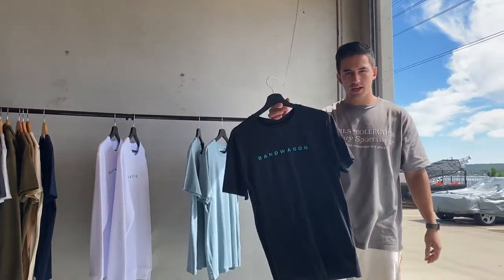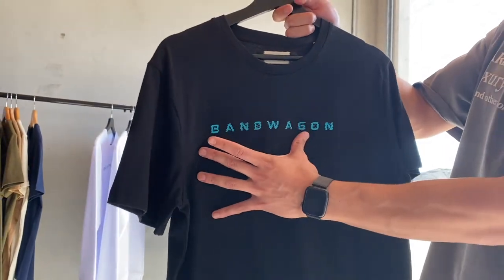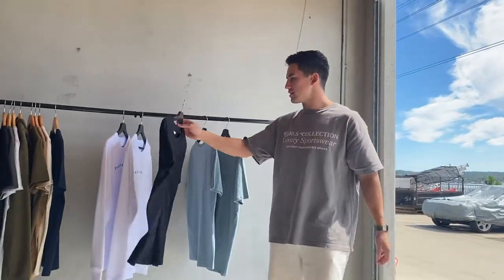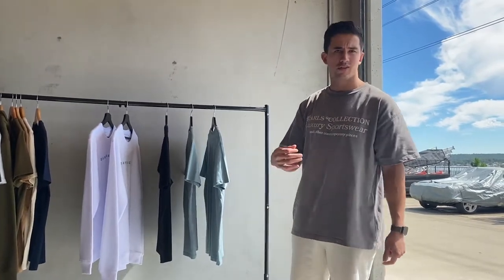We've also got the Black Pixel Tee — same cut as the other tee — and we've got that awesome teal kind of blue on the chest there as well, so it matches everything. Everything's kind of one big cohesive thing.